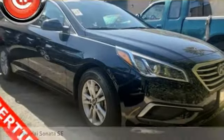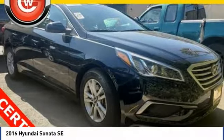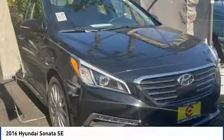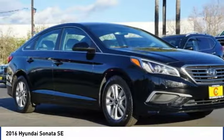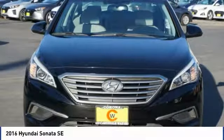Stop by and take a look at the 2016 Sonata. The Sonata has a long list of technologically advanced interior features and options that make driving safer, more convenient and much more fun.